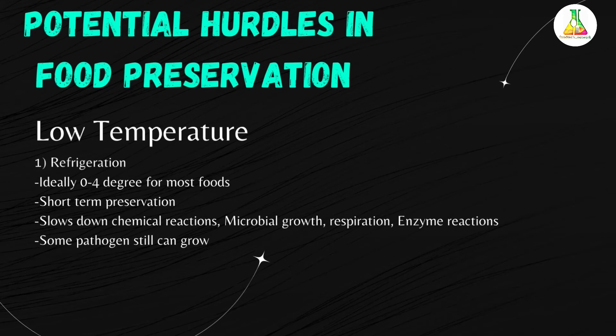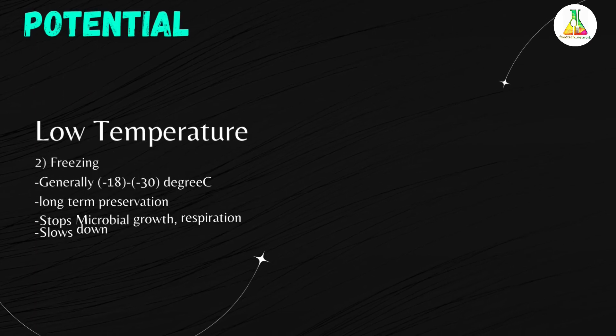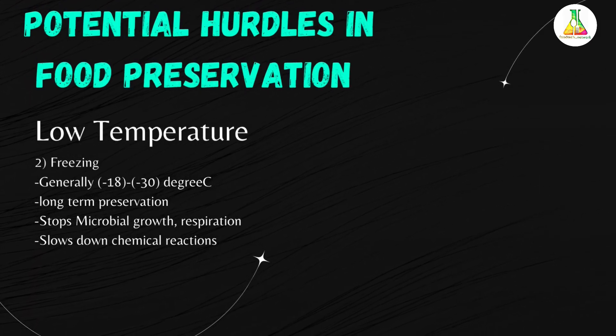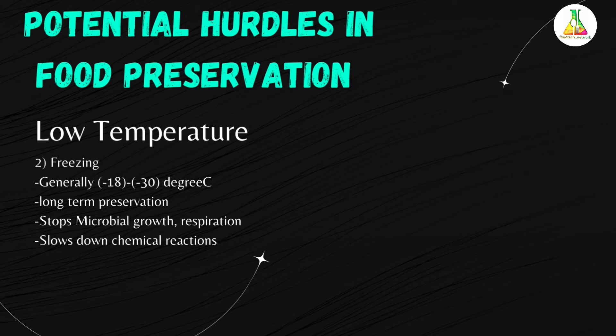The next point under low temperature is freezing. The freezing temperature is generally -18 to -30 degrees Celsius. It is a long-term preservation method, suitable for months or years. Freezing stops microbial growth and respiration and slows down chemical reactions. During freezing, the product must have good packaging.